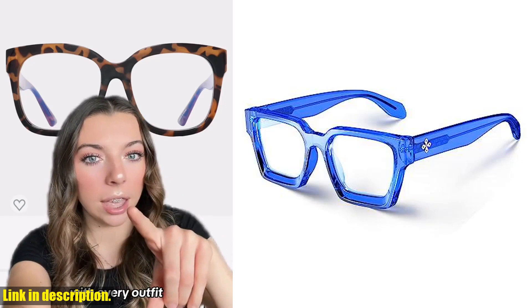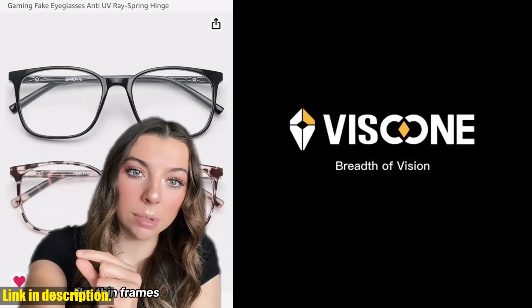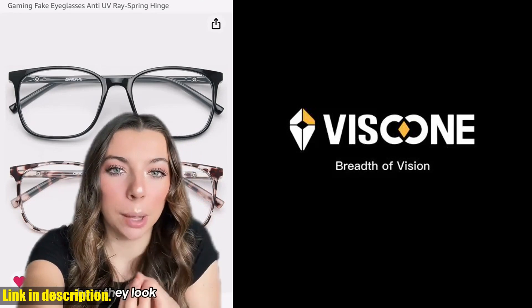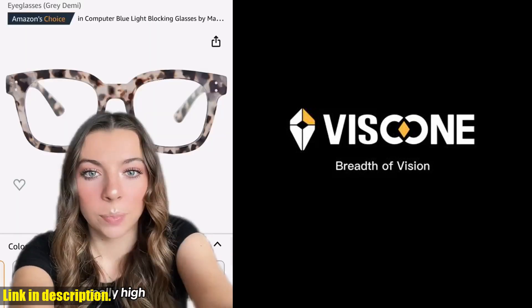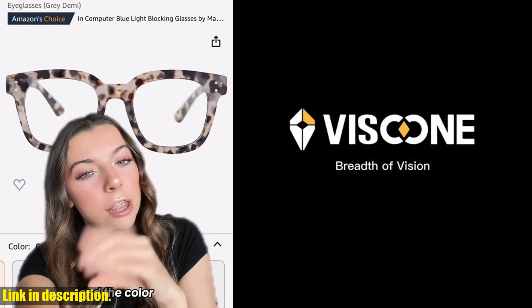They're perfect for both women and men, and I've been getting so many compliments whenever I wear them. But the best part is, they're not just a fashion statement — they actually make a huge difference in reducing eye strain and headaches caused by long screen time.